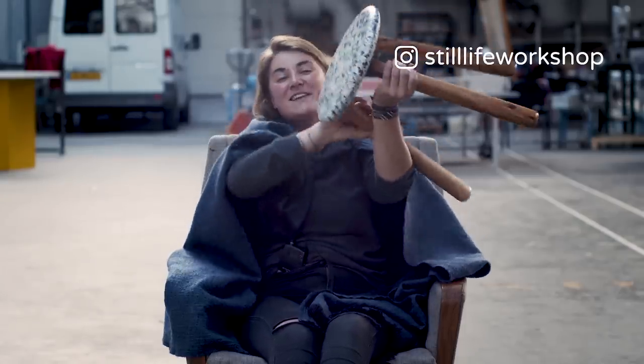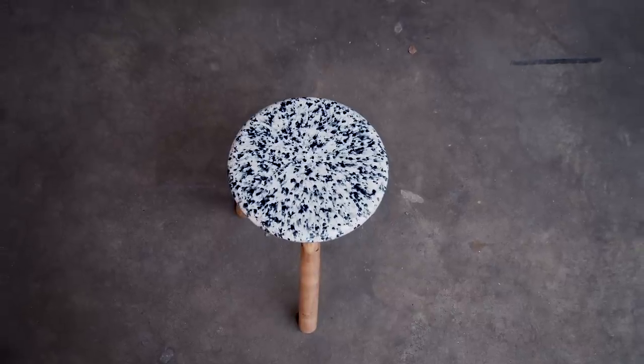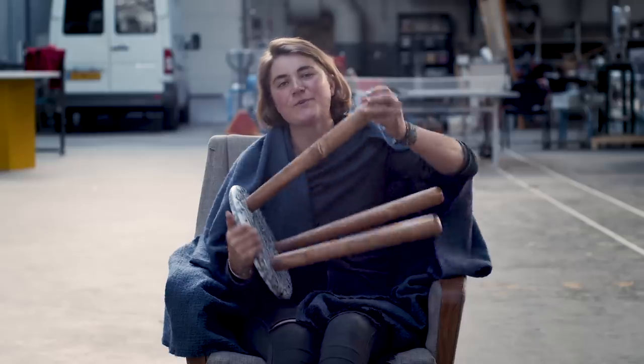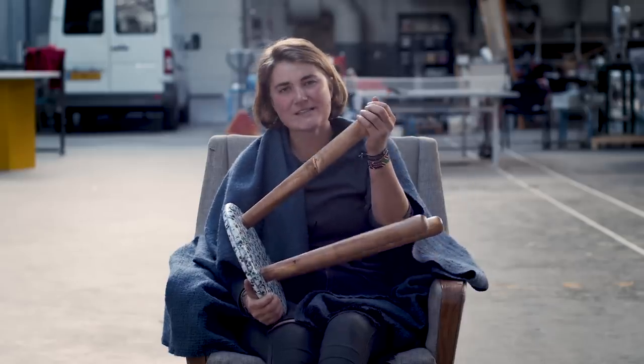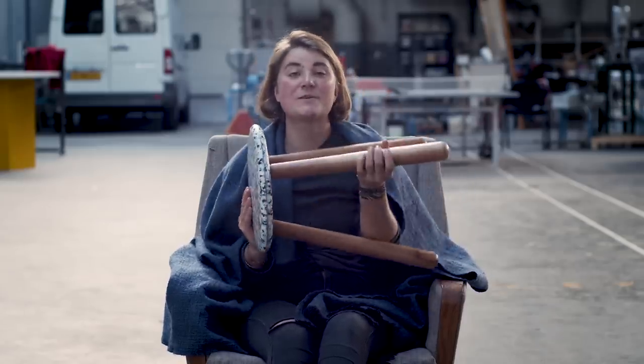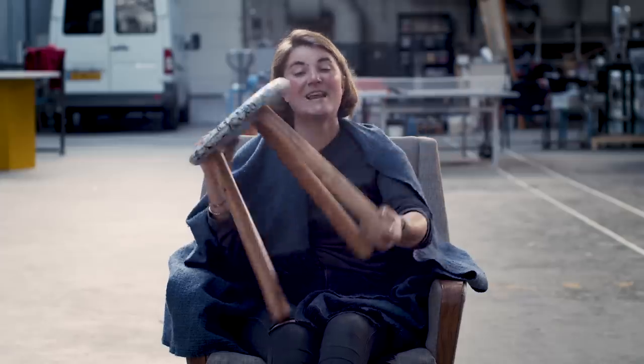Then we have the stool from Still Life in the UK. They make super nice, very solid stools. The cool thing is that you can just screw in the wooden legs — it's a very simple and super clean, nice solution to attach the two materials together. Nice work, guys.